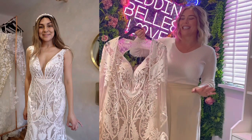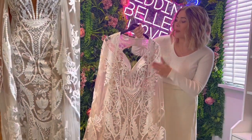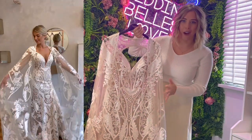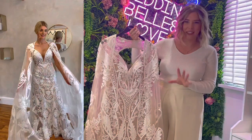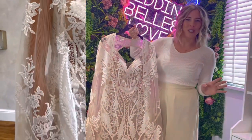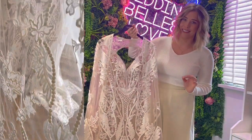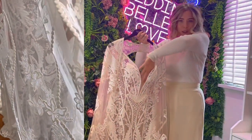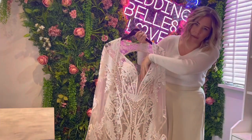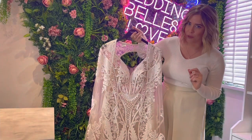Last but not least we've got Angie, which is another fitted dress with a nude underlayer and ivory lace on top. The thing about this one is it comes with a cape — it's definitely for the unique brides out there and it's just absolutely beautiful. It's got illusion lace on the bust and a lovely deep V as well, so it's super flattering and just stunning.